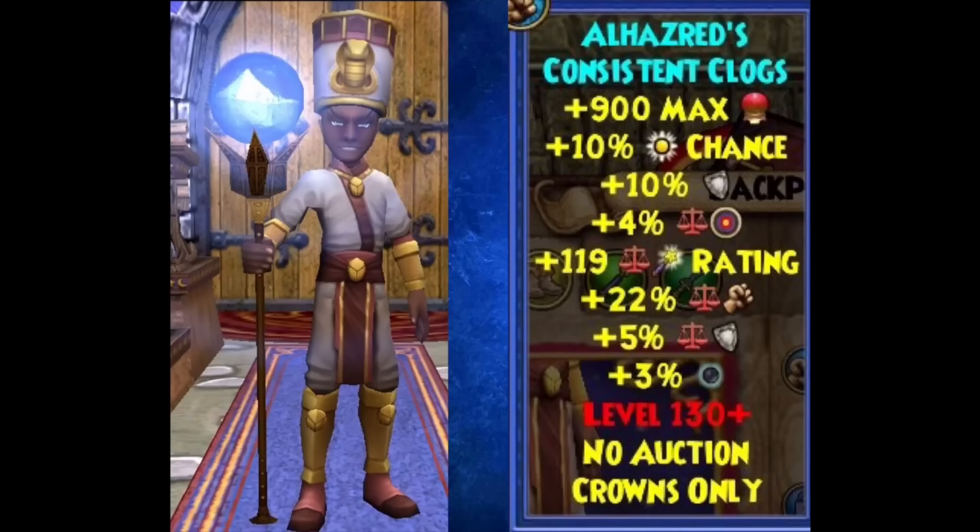In the first picture you can see the gear you'd get as a balance wizard. It pretty much has the same look as Professor Alhazard, and the robe is probably the best looking piece in my opinion. To the right you can see the stats: 900 health, 10% power pip chance, 10% resist, 4% accuracy, 119 crit, 22 damage, 5% balance resist, and 3% shadow pip chance.